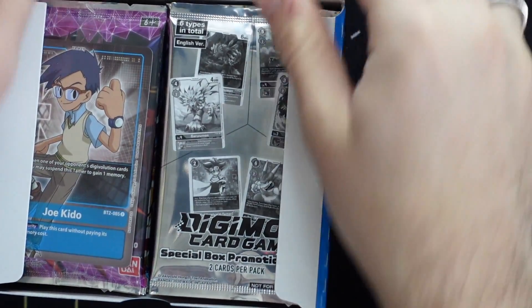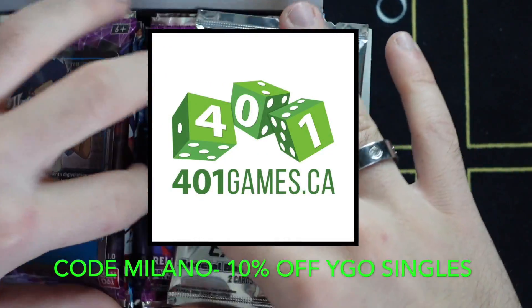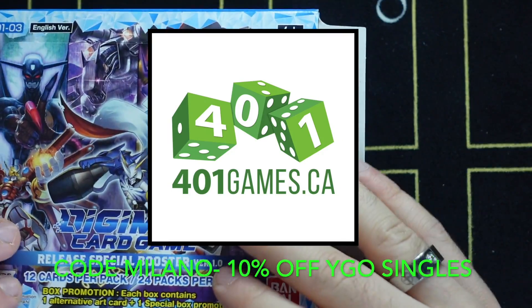If you are looking for any tabletop or trading card game products, make sure to check out 401 Games and use code MILANO for 10% off Yu-Gi-Oh! singles.